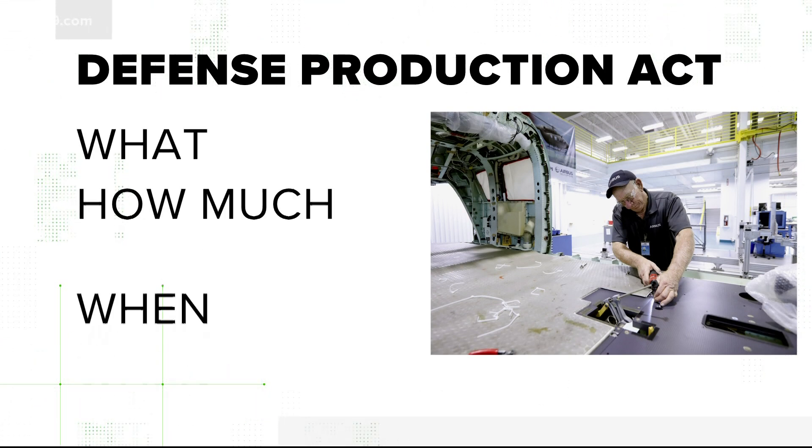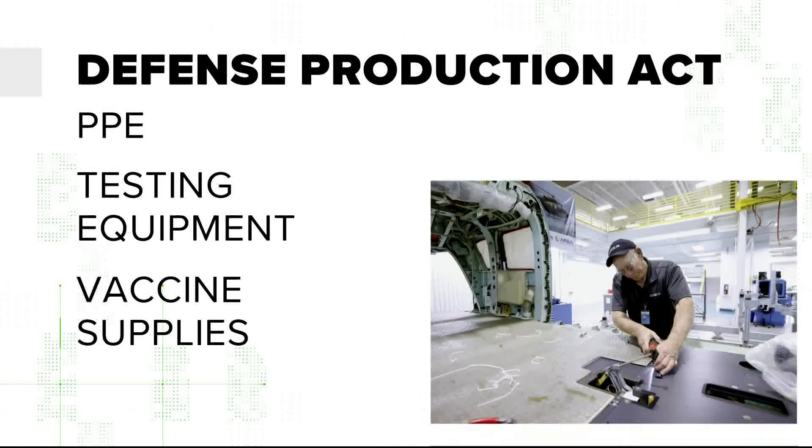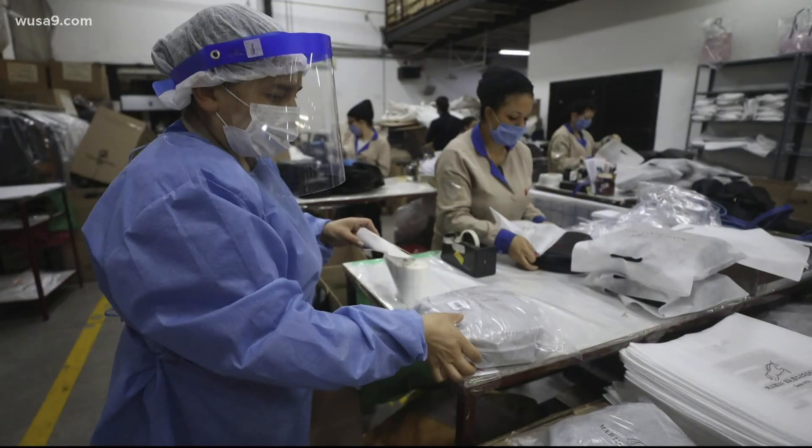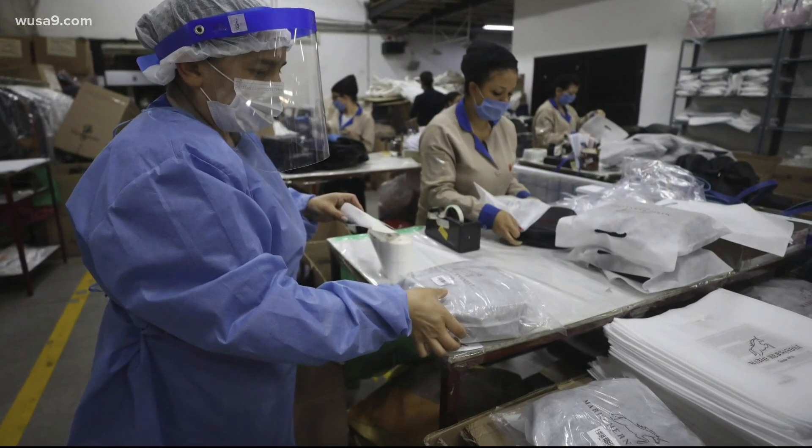Dr. Parek says first the feds decide exactly what they need, how much, and by when. He told us right now the Biden team has a list of PPE, testing equipment, and vaccine supplies like vials and syringes.